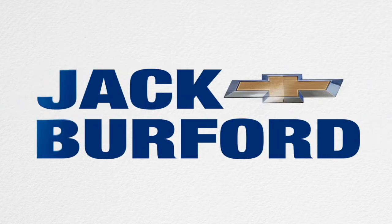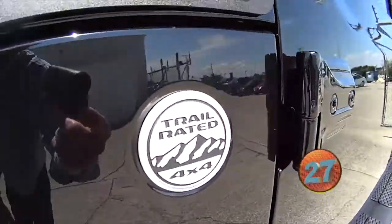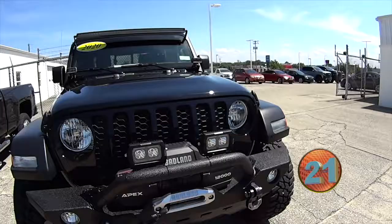Welcome to the Jack Burford Chevy 30-second walk-around. Folks, you want a Jeep Gladiator? We have a Jeep Gladiator. 2020 Jeep Gladiator.